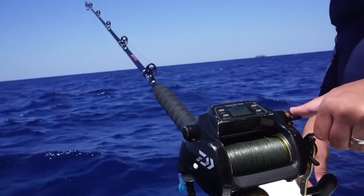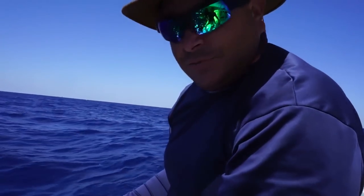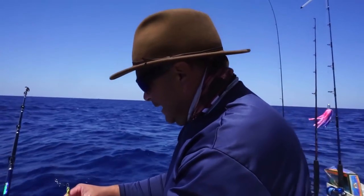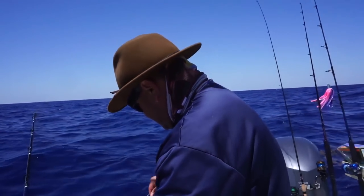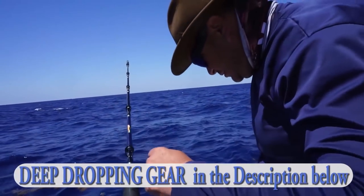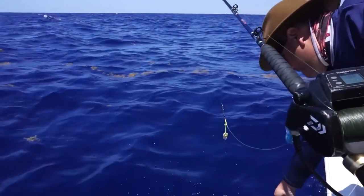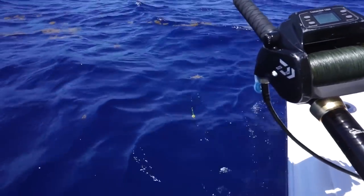Here we are. Okay guys, this is what we're going to do — we're going to deep drop because those mahi are not cooperating at all, they're being finicky. We tried everything with them. Yeah, they're being stubborn — it's the beginning of the season though, so they're not really eating. So we're going to switch gears, we're going to go deep dropping with a 6-pound weight. And let's see what happens.